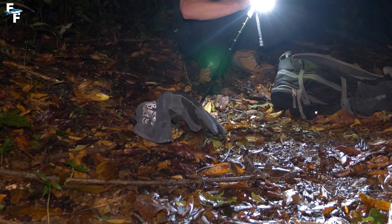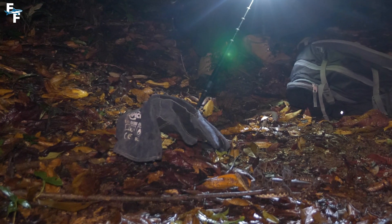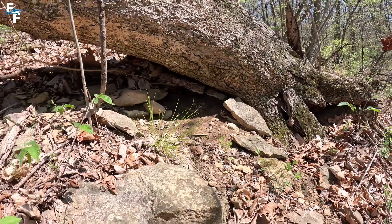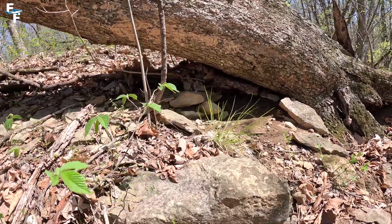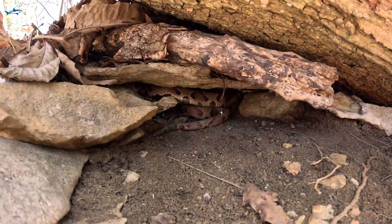Let me remind you that venomous snake bites are rare, and 99% of them are a result of the person not seeing the snake beforehand. Knowing the environment that you're in, wearing protective shoes and pants, and knowing snake behavior are the keys to avoiding bites.